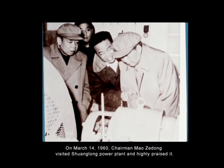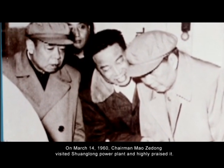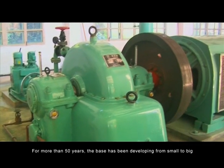On March 14, 1960, Chairman Mao Zedong visited Shuanglong Power Plant and highly praised it. For more than 50 years, the base had been developing from small to big.